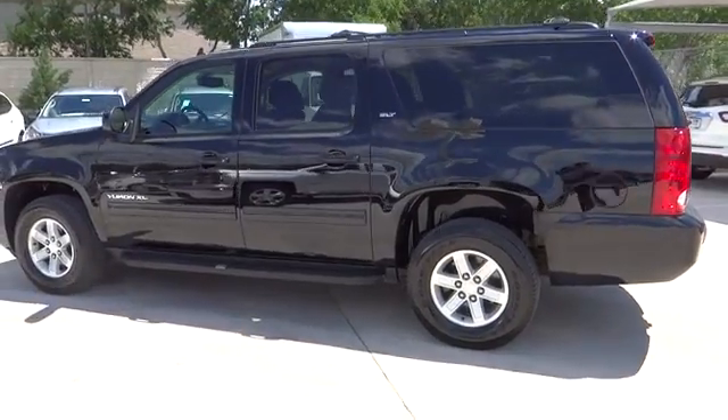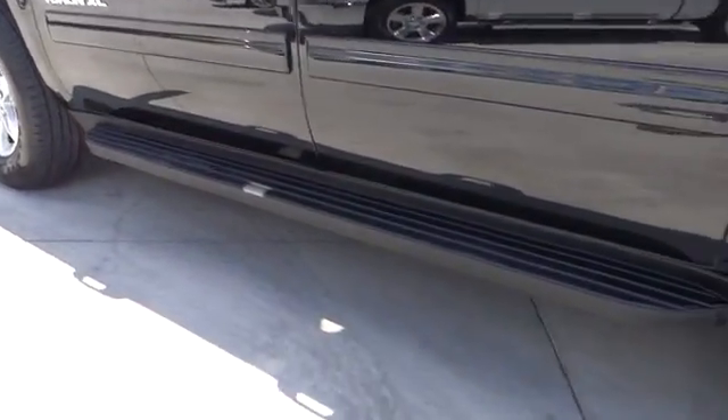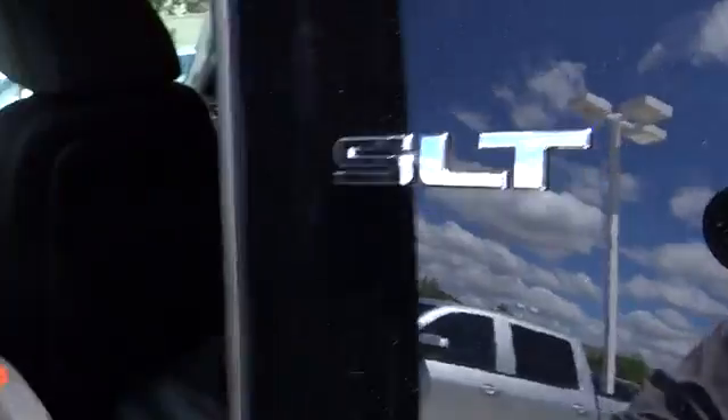Power windows, trip computer, remote power door locks, leather seats, tachometer, heated passenger seat, tilt steering wheel, rear wiper, trailer hitch receiver.